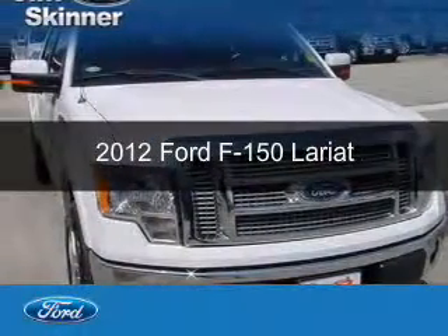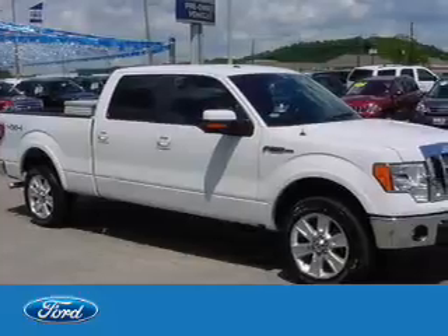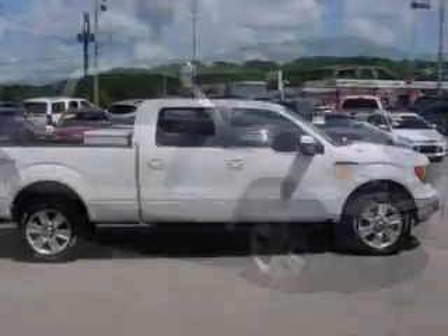This is a used 2012 Ford F-150, powered by 4-wheel drive, a 5-liter, 8-cylinder engine, and a 6-speed automatic transmission.